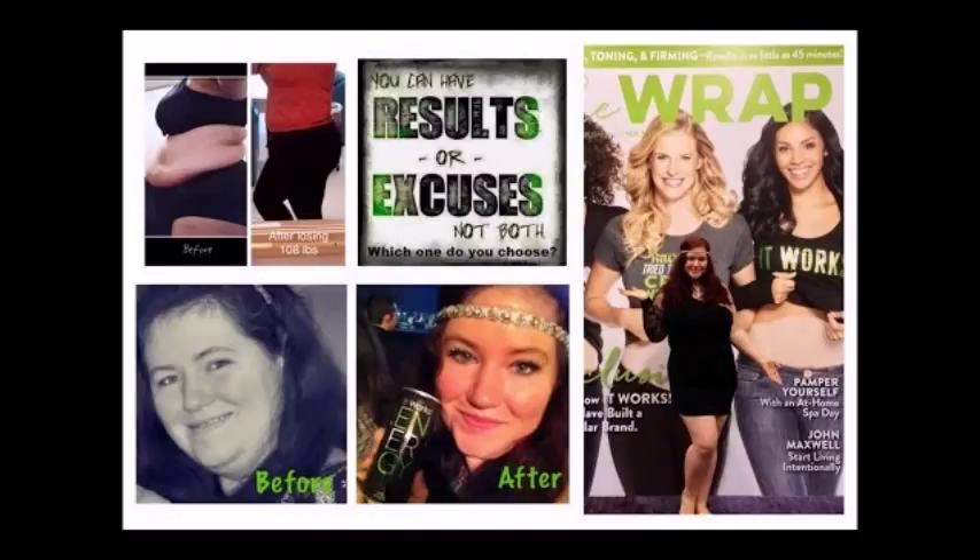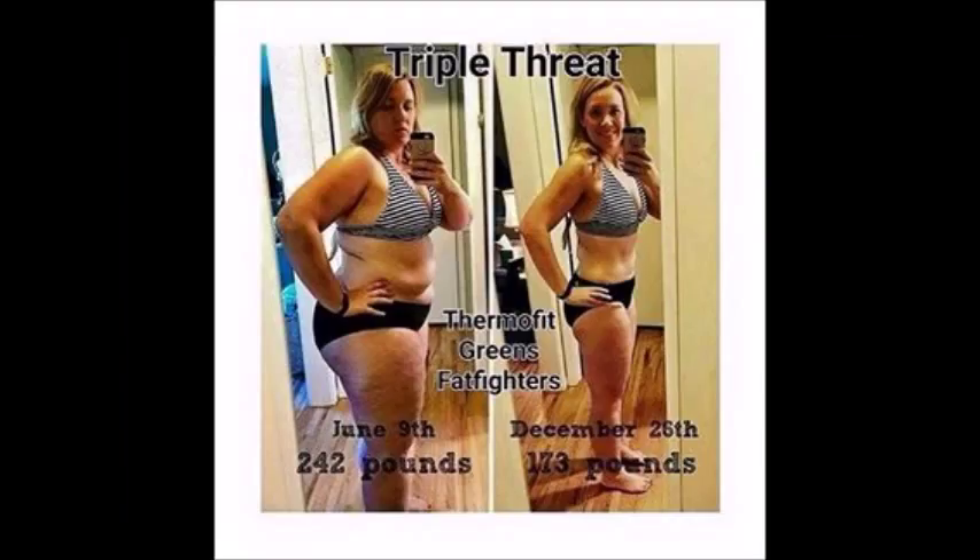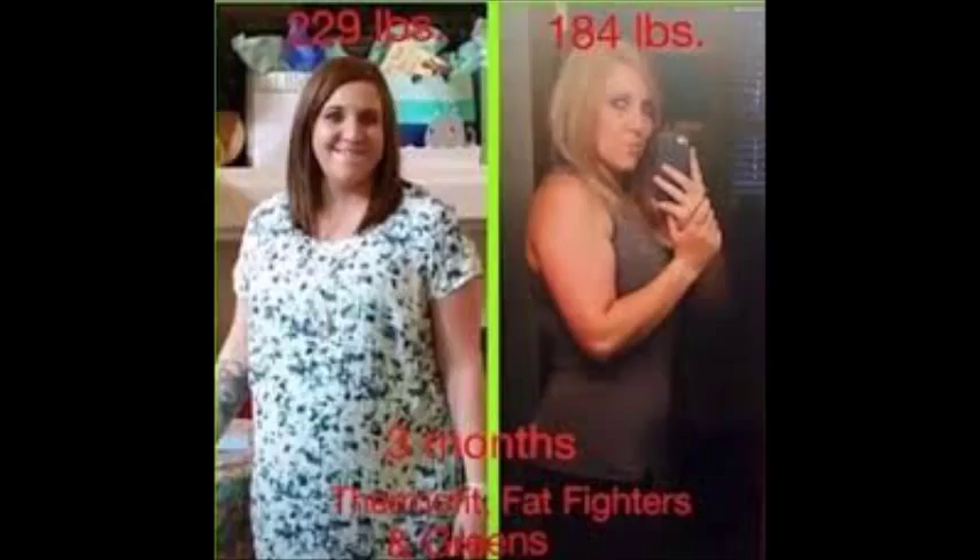I'ma change your life, I'ma change it, I'ma change your life.